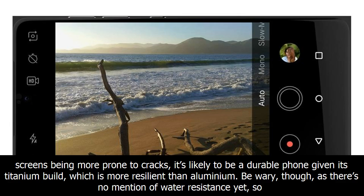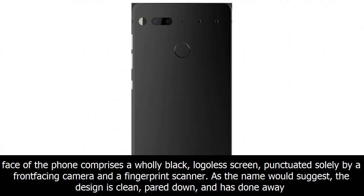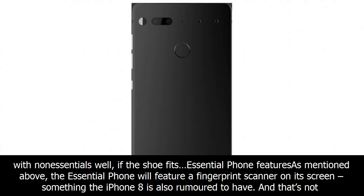Be wary, though, as there's no mention of water resistance yet, so users will want to tote their Essential Phones with care. The colour options currently available are black moon and pure white, with stellar grey and ocean depths launching soon. The face of the phone comprises a wholly black, logo-less screen, punctuated solely by a front-facing camera and a fingerprint scanner. The design is clean, pared down, and has done away with non-essentials.